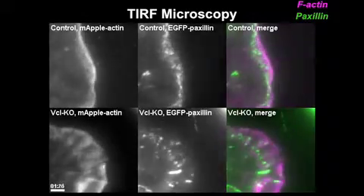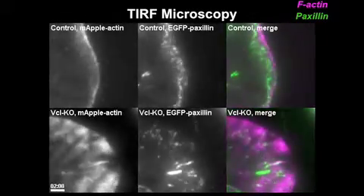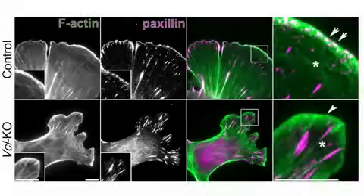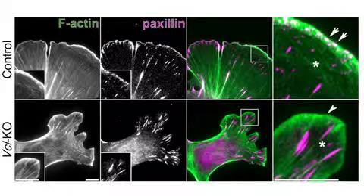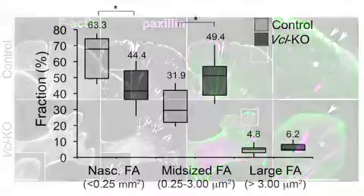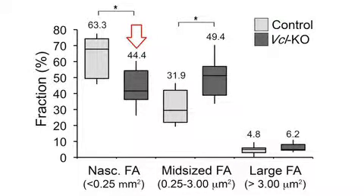Teverson et al. then turned their attention to how vinculin affects the dynamics of focal adhesions at the cell's leading edge. Normally you have this little rim of nascent adhesions at the front of the cell, and most of those little adhesions turn over, and a small fraction — about 5 or 10 percent — go on to form big mature adhesions that are probably important for ECM remodeling and holding down the whole tail of the cell. But in the absence of vinculin, there were way fewer of these nascent adhesions forming, so vinculin is important for coupling protrusion with the formation of nascent adhesions.